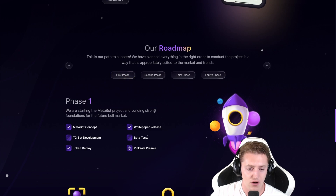The first phase includes the concept, the actual development, the token deploy, some testing, the PinkSale pre-sale, and the white paper release.